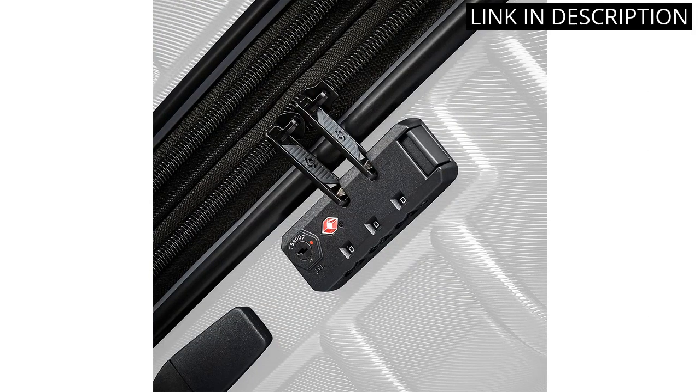Overall, I highly recommend this luggage set for anyone in need of durable and stylish travel gear.